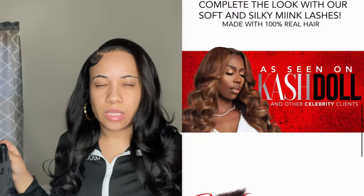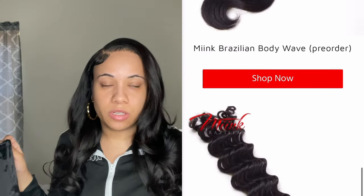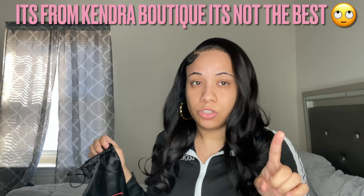Hey guys, welcome back to my channel. Today we'll be talking all about this hair. This is the Mink Brazilian hair from Kendra P — this is the bag it came in. I have 14, 16, and 18 inch bundles. I got a 16 inch closure but the closure is not from them — it's either from Kendra's Hair Boutique or Big Old Bundles, I'm not really sure.